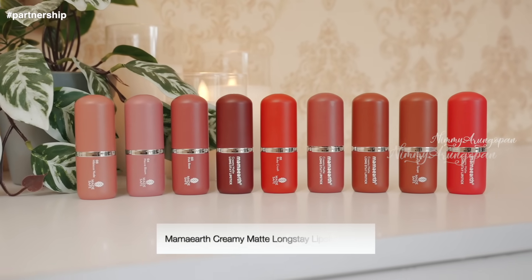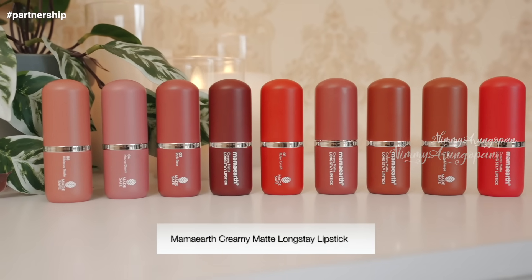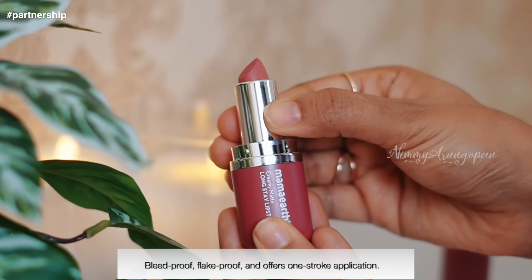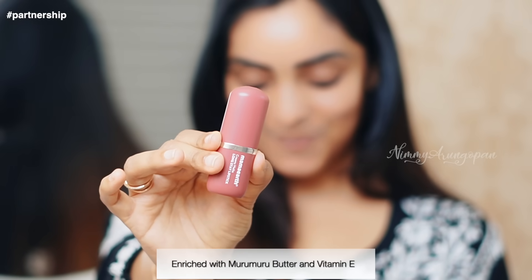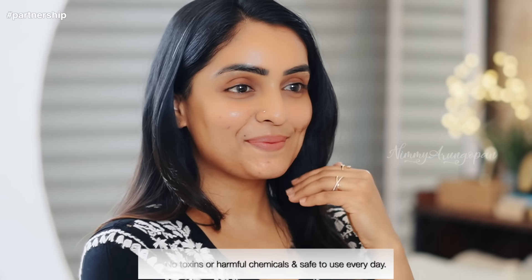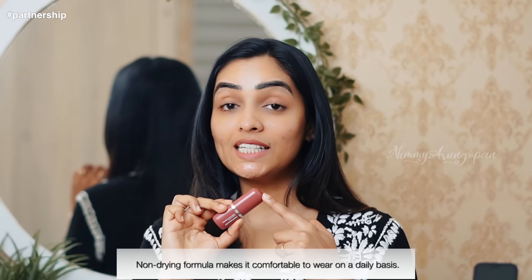Meet my new favorite lipstick from Marmarth. Marmarth introduces a creamy matte long-stay lipstick that delivers a highly pigmented creamy matte texture that lasts for 8 hours. It is bleed proof, flake proof, and offers one-stroke application without any dryness. It contains the goodness of Marmarth Butter and Vitamin E which prevents pigmentation. This non-drying formula is our daily base.